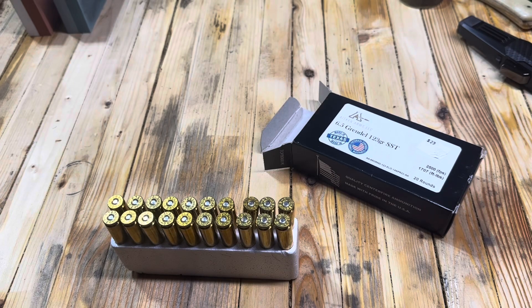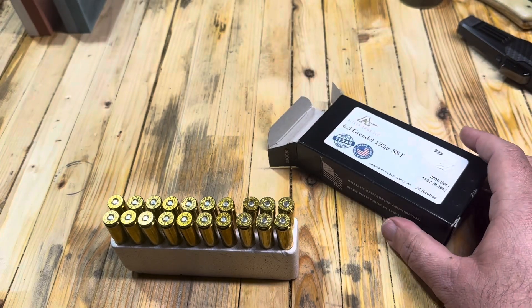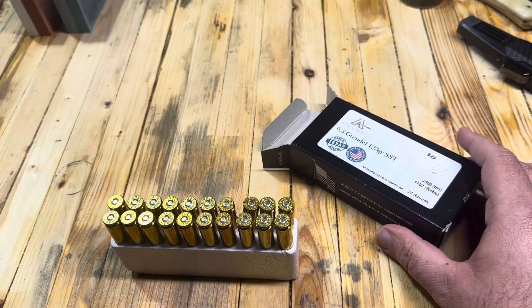Hey everybody, Eagle Run 2-3 here. No surprises today — 6.5 Grendel is the caliber of the day and we've got a lot to talk about with this caliber.